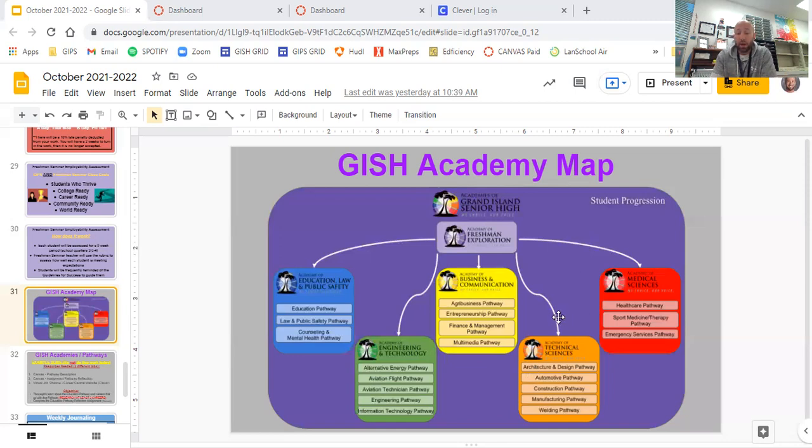The Academy of Technical Sciences is also over at CPI, so your junior and senior year you would be at CPI for any of those pathways.